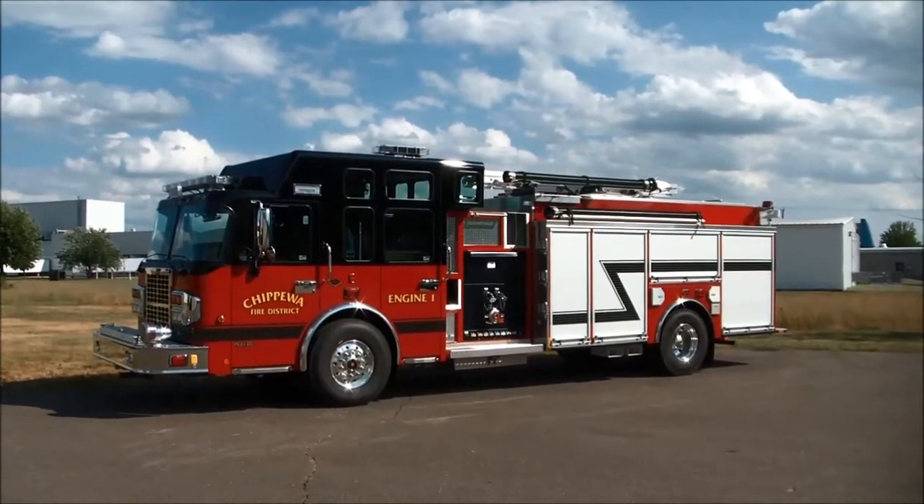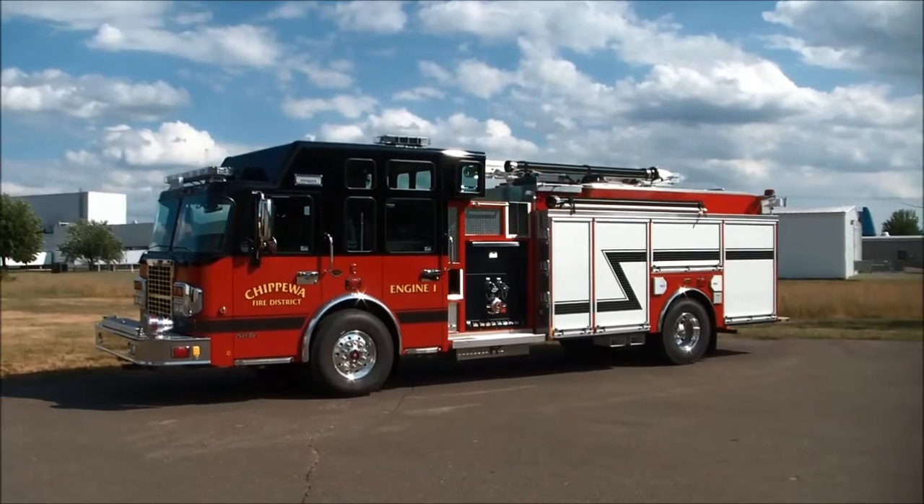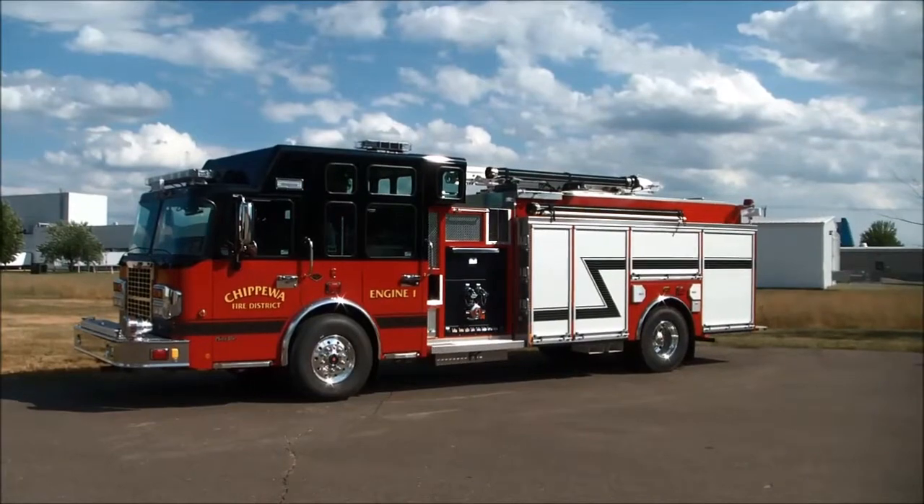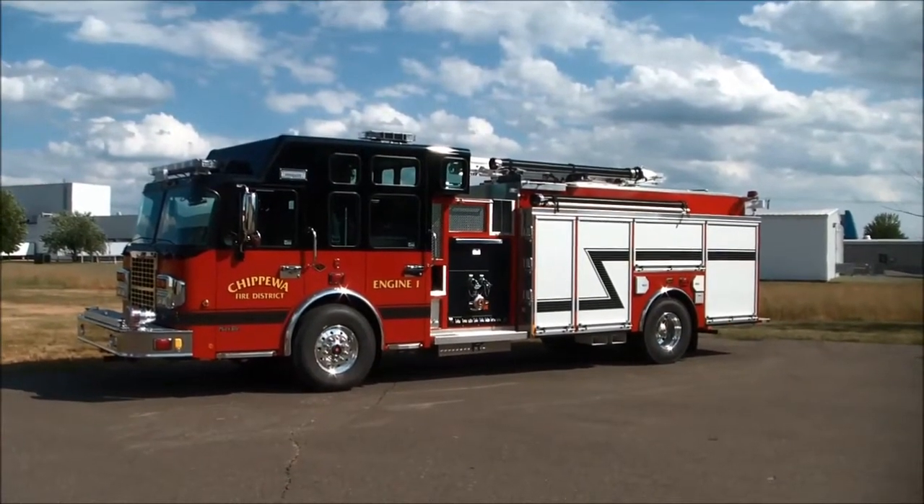Here we have Darley Job 3131, a new custom built fire apparatus for the Chippewa Fire District Fire Department here at the Halley Station in Chippewa Falls.